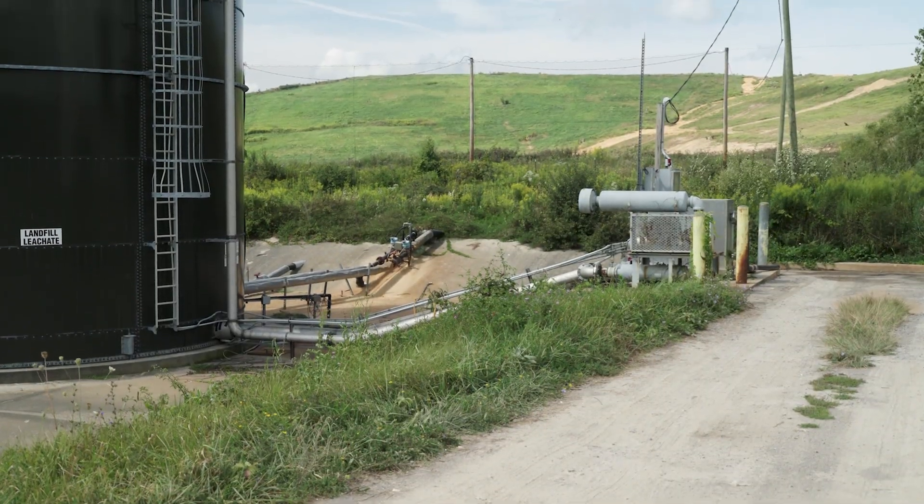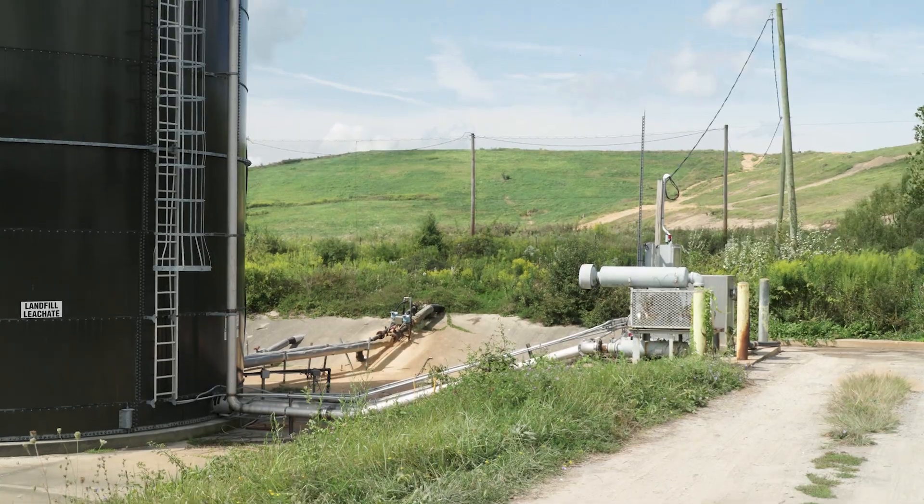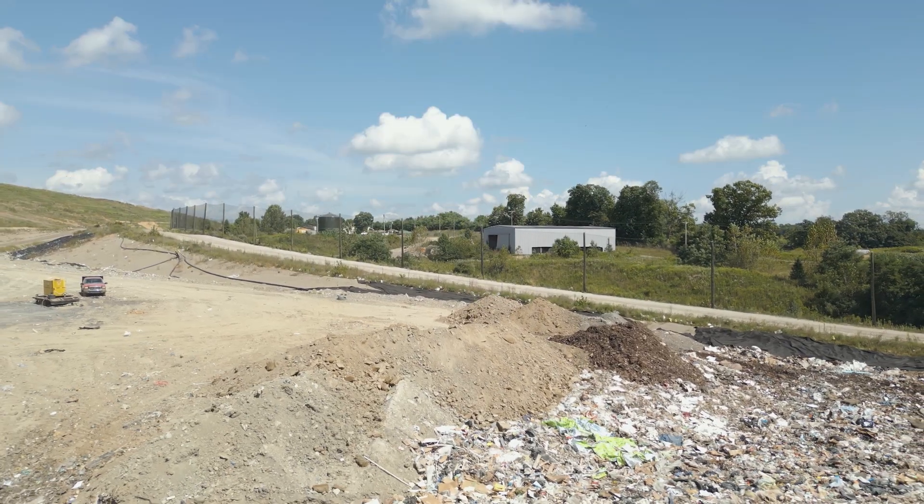After the liner is placed, special testing will identify any defects or punctures that could have happened during construction.